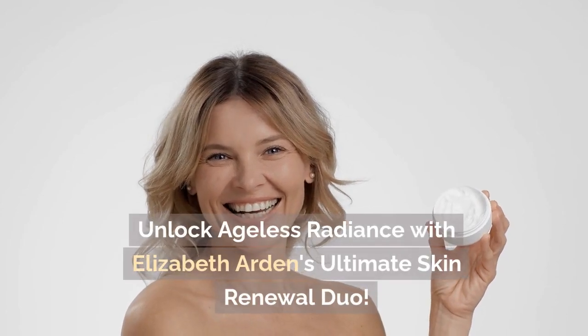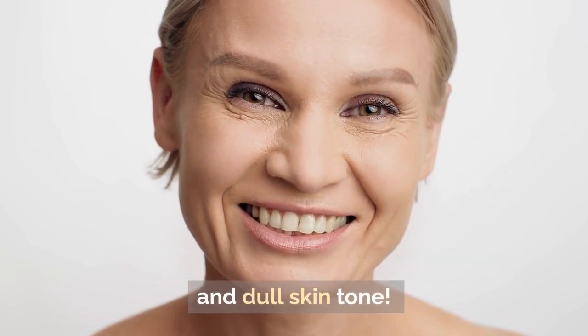Unlock Ageless Radiance with Elizabeth Arden's Ultimate Skin Renewal Duo. Say goodbye to fine lines, wrinkles, and dull skin tone.